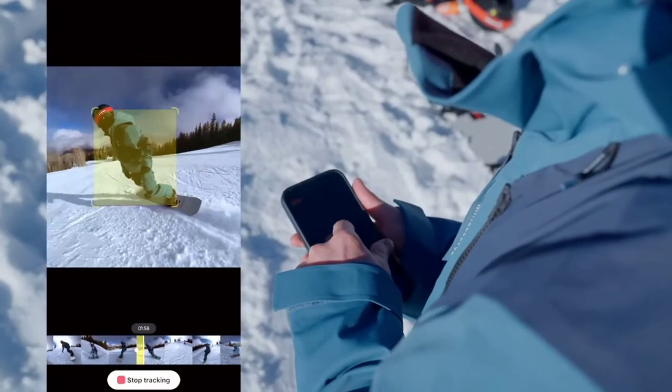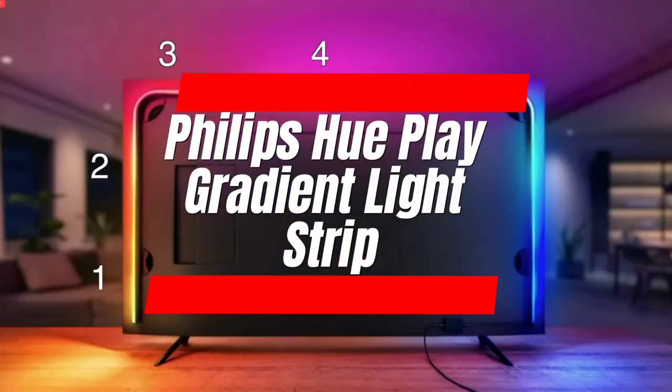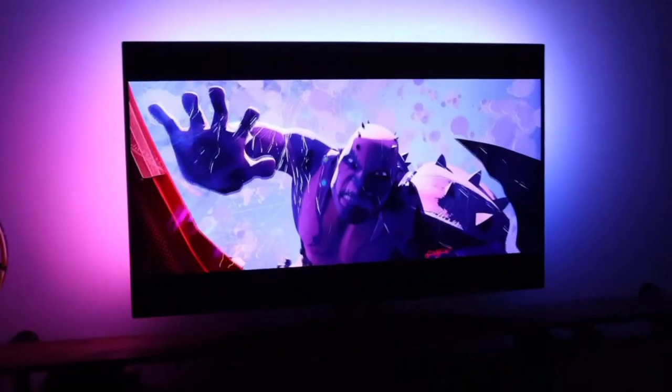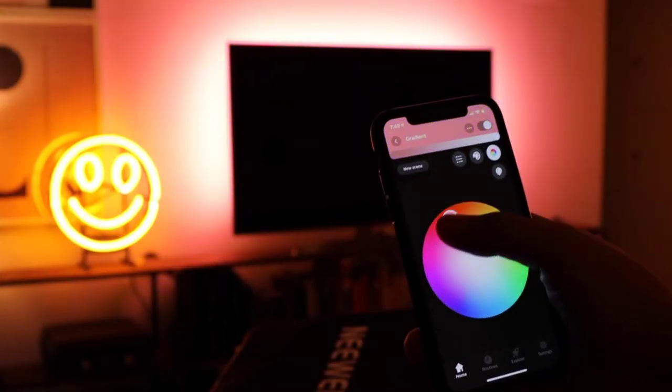Number 1: Philips WhoPlay Gradient Light Strip. Liven up your entertainment with the Philips WhoPlay Gradient Light Strip. Bathe your walls in dynamic colors that dance to your movies, games, or music. Millions of color options and voice and app control let you set the mood. Sync your lights for an immersive experience, bringing the action off the screen and into your room.